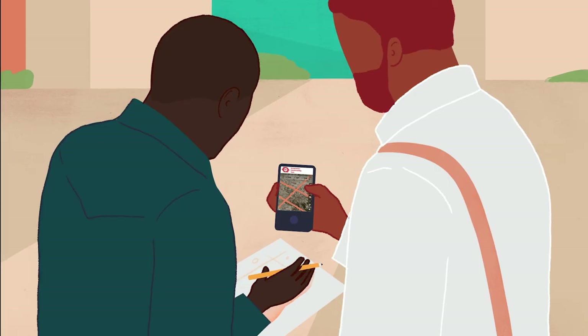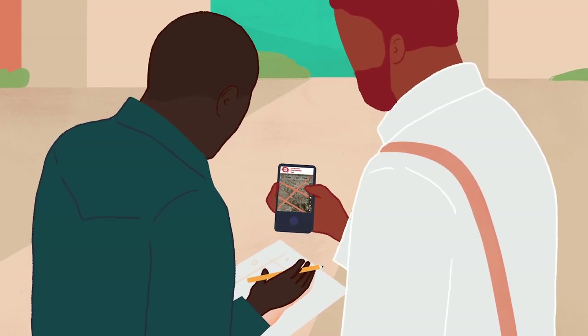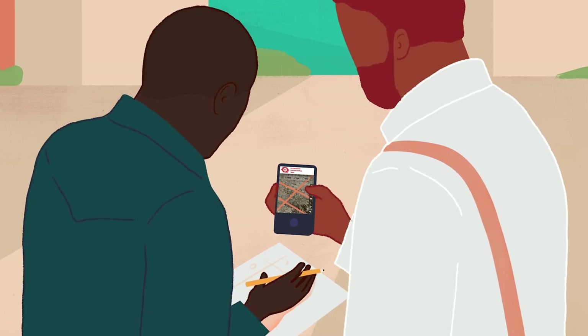Secondly, people who are living right there in the location that we're mapping can contribute through adding local knowledge. That local knowledge is something you can't see in a satellite image — things like identifying village names, or where the school is, or where the hospital is. They'll add that in through doing something as simple as typing a place name on their phone.